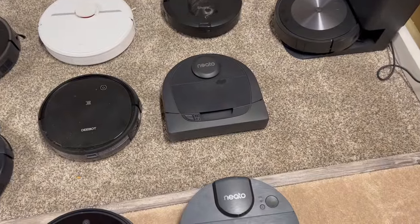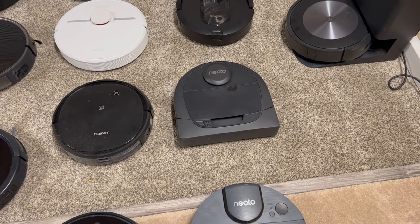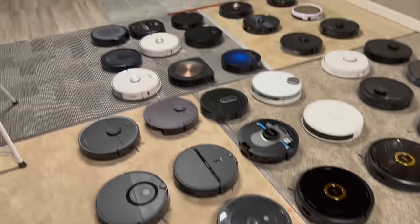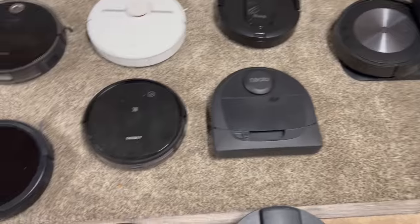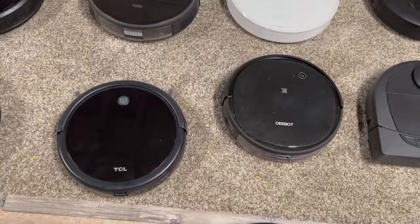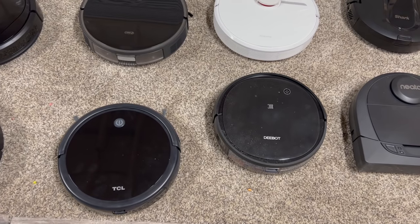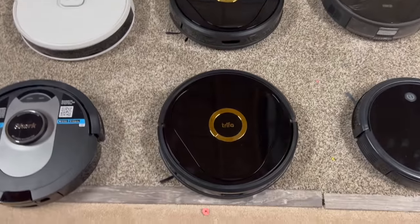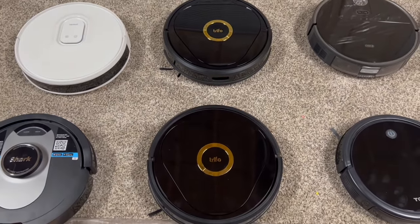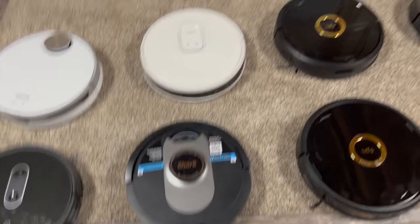Got the Neato D3 — does a great job for an older robot vacuum, it still cleans really well. I did a test in my testing room and it actually got the second highest score out of everything except for the S9 Plus by iRobot. These two — TCL and Dbot — random navigation, same story, good in small areas, not good for large floor plans. This is a Trifo Lucy pet version so it has more suction and comes with another attachment for pet hair.